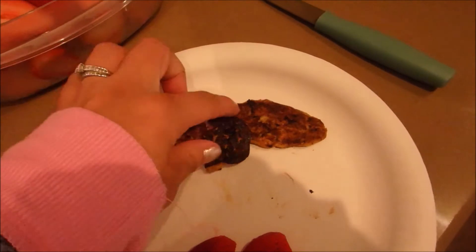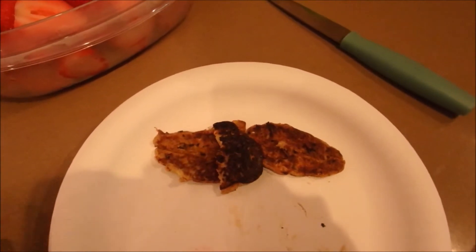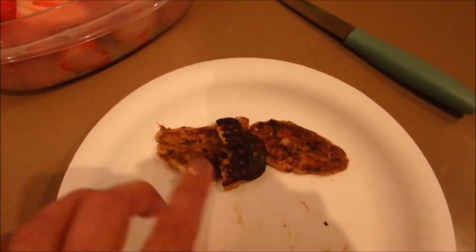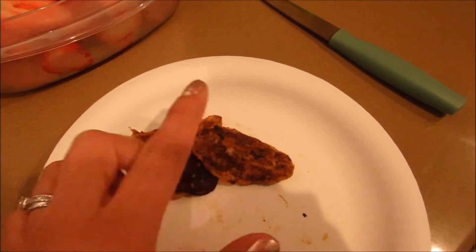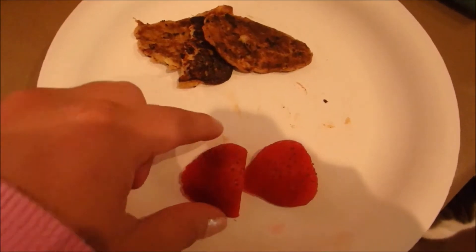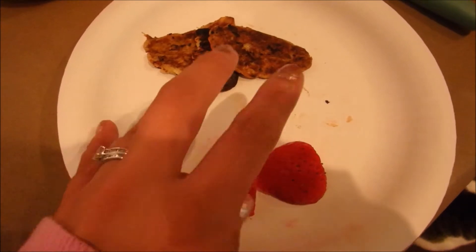He will be having these little pancakes I made for him the other day. This is one smashed banana and one egg, and I made about 6 or 7 pancakes. He had it for breakfast for 2 days and this is his third and final day. I'm going to cut them up into tiny little pieces so he can pinch and grab and eat them. Then he's having one whole strawberry — I cut it in half and then also into tiny little pieces so he's able to grab it with his fingers.